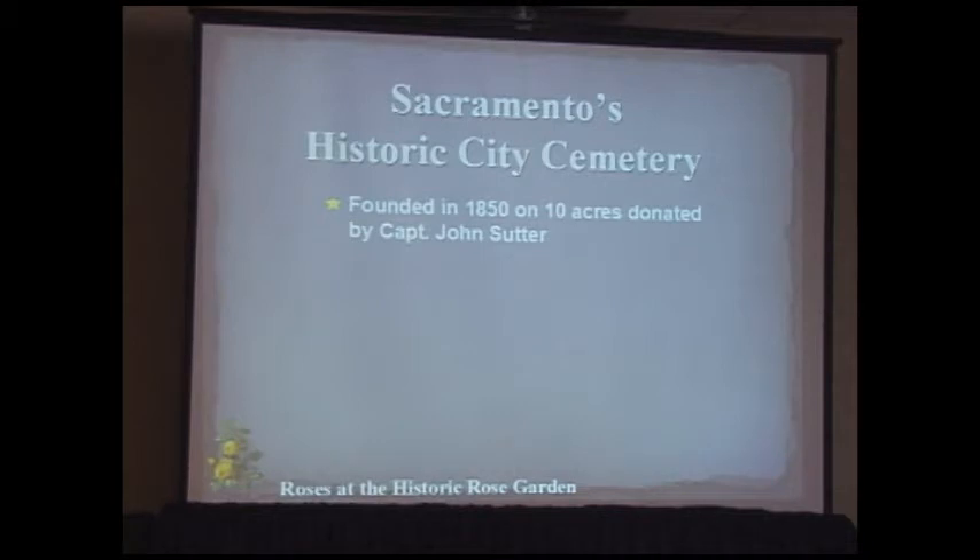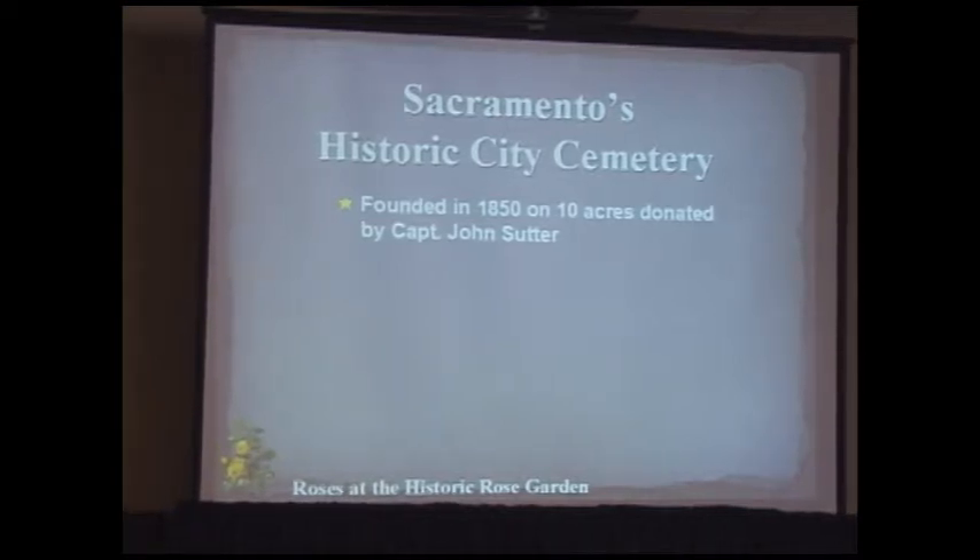In 1850, Sutter donated 10 acres to bury victims of a cholera epidemic. There are two pieces of high ground in Sacramento — about 18 feet above flood stage — and he built Sutter's Fort on one and donated the other for a cemetery. Captain Sutter was a brilliant farmer but a poor businessman; he kept going broke because his crops were lost to wars or floods.